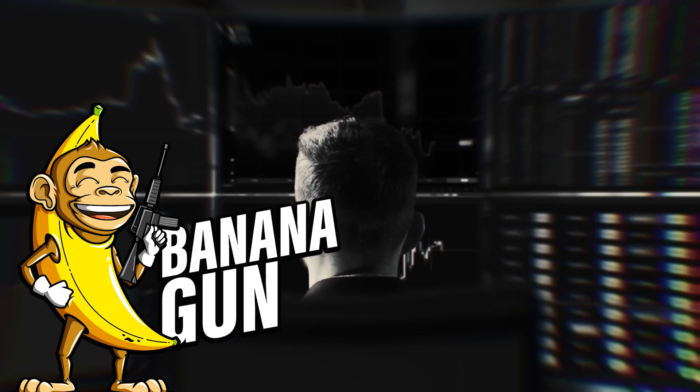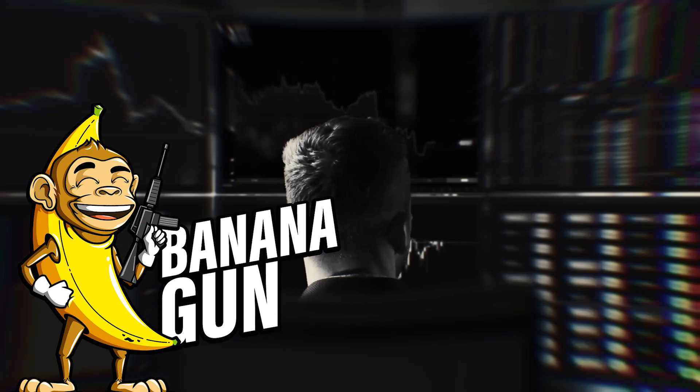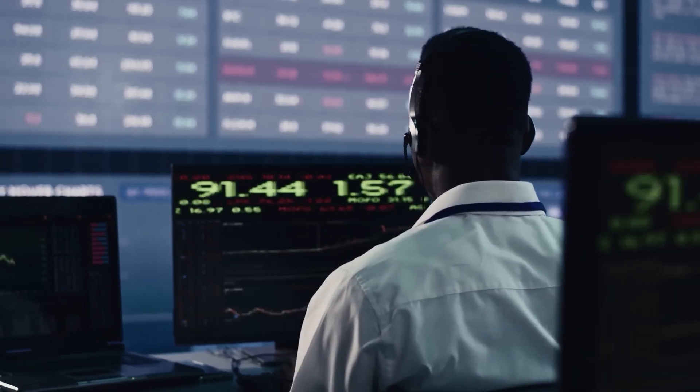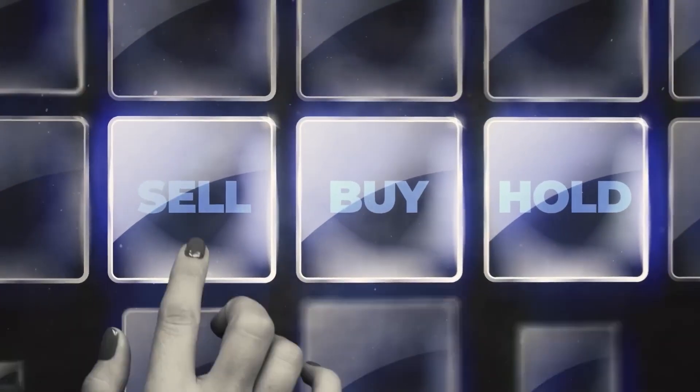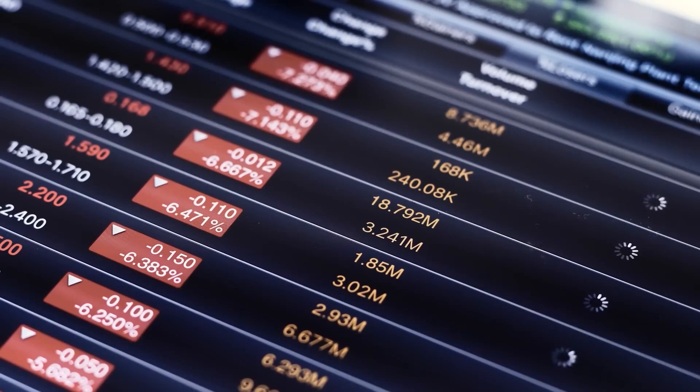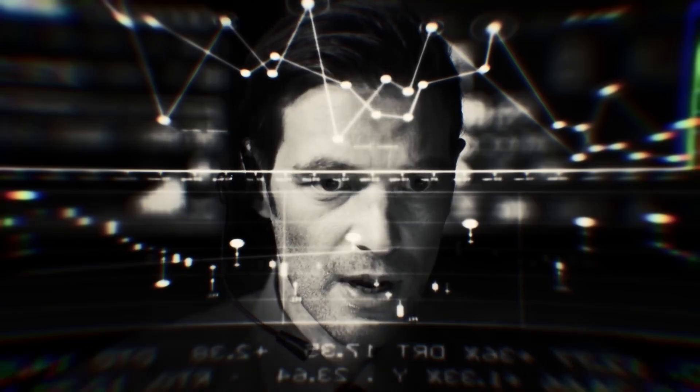Reflecting on the evolution of crypto trading, innovations like Banana Gun Bot underscore the importance of adaptation and ingenuity. In the volatile crypto market, preparedness is key to success. Therefore, the development of tools capable of navigating its complexities is advantageous and vital for the cryptocurrency ecosystem's continued growth and maturity.